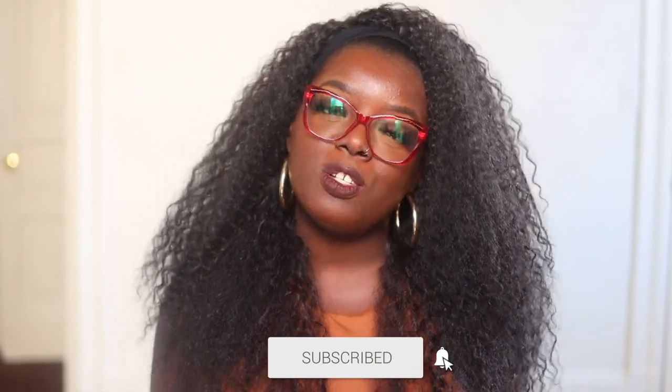Hey YouTube fam, it's your girl Gladys and welcome to Is That Your Hair? I create hair, fashion, and lifestyle content that will encourage you to be your very best self. So if you're with that, you're in the right place.